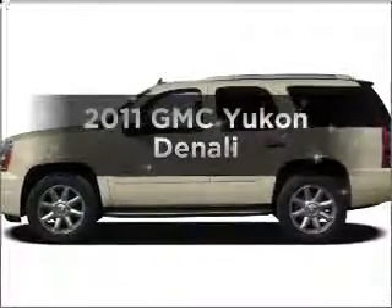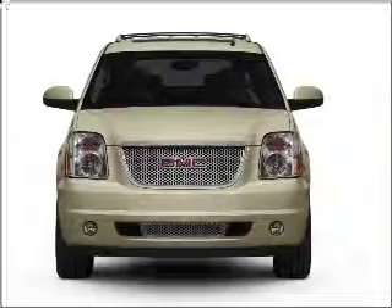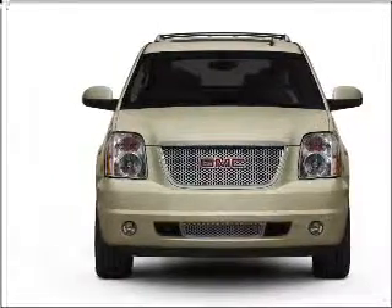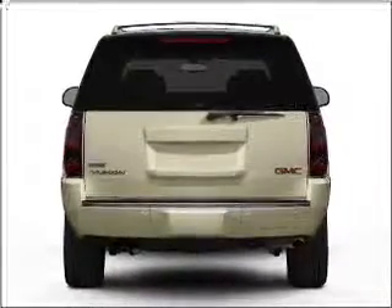Introducing the 2011 GMC Yukon — everything you need under one roof with this great vehicle. With a powerful eight-cylinder engine that responds smoothly to its six-speed automatic transmission, GPS navigation will guide you to your destination.